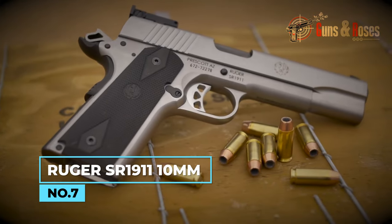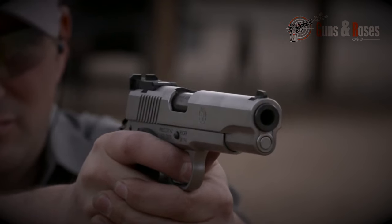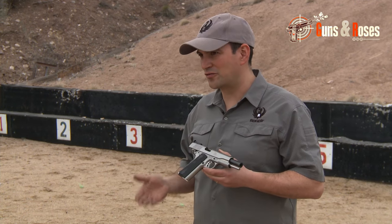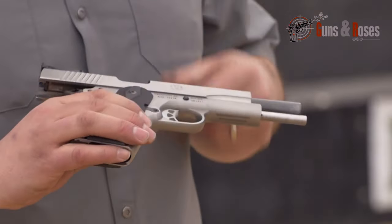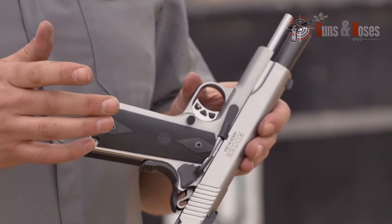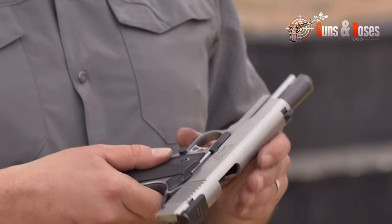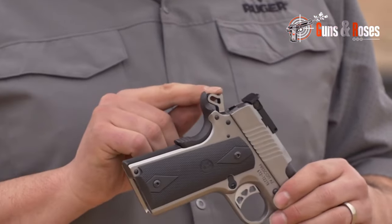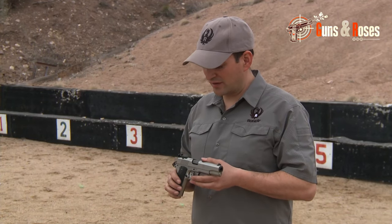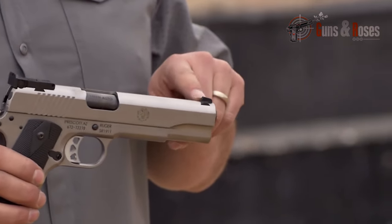Number 7: Ruger SR1911 10mm. This pistol impresses with precision-machined stainless steel components, a clean slide design featuring a simple Ruger logo, and a majestic "Ruger Made in USA" inscription. Notably lacking forward cocking serrations, it employs a bushing-less design and a full-length guide rod. The two-tone aesthetics, complemented by black slide stop, safety, barrel, and recoil spring housing, enhance its visual appeal. Despite being non-custom, it exhibits good quality overall, with a smooth slide-to-frame fit and notable smooth slide travel.